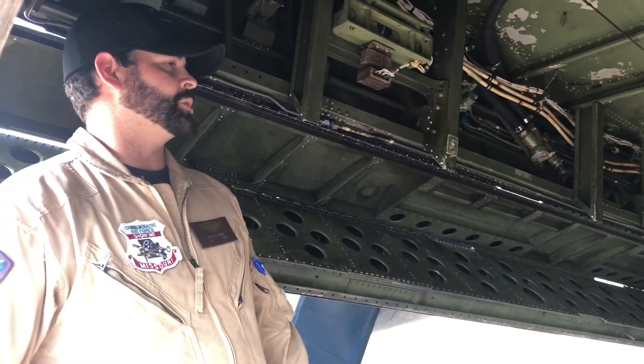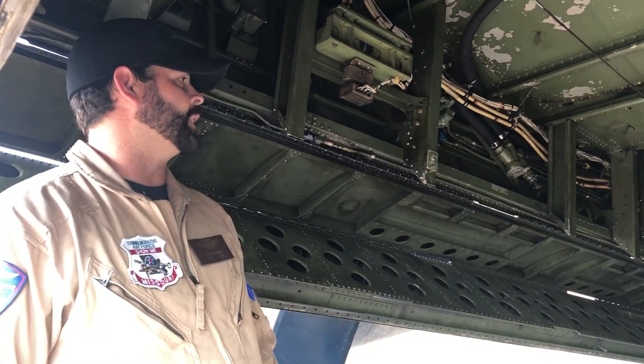There's smoke canisters. There's hard points on the wings for rockets, 100-pound bombs. You can also put a package gun out of the wing. The wings held two 50-cals.